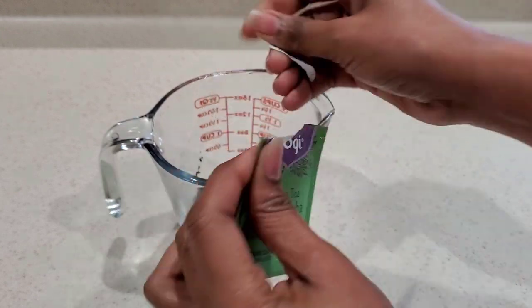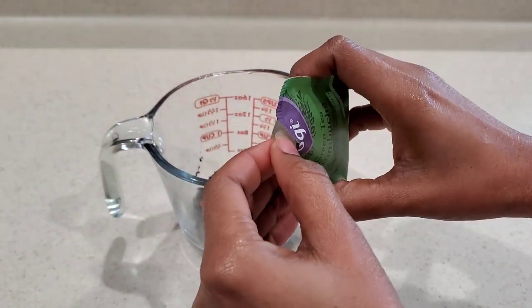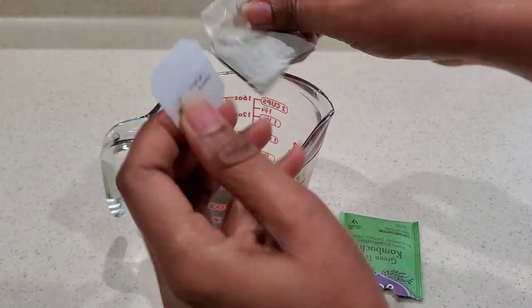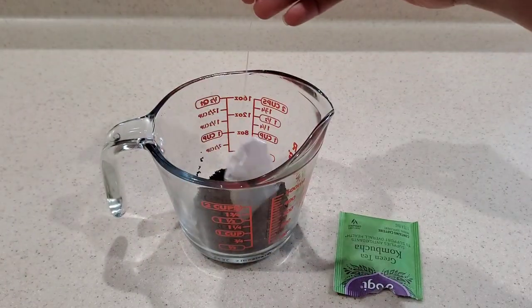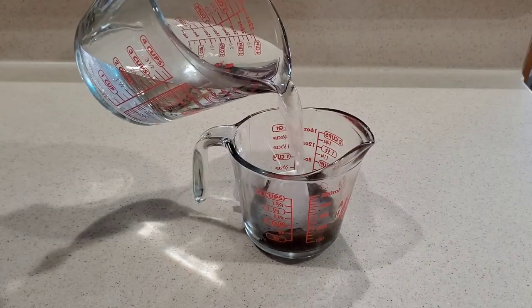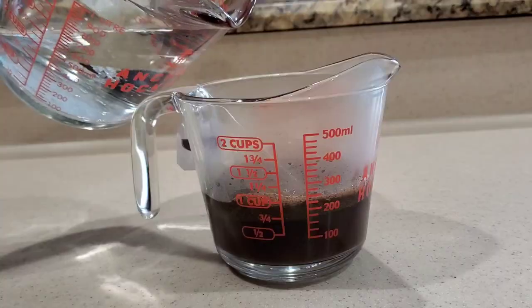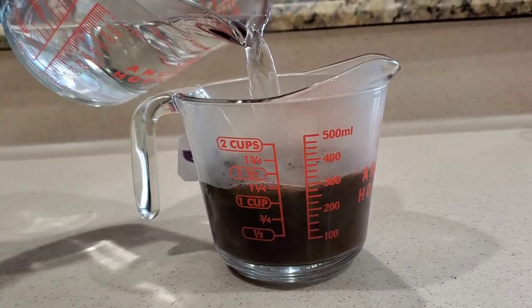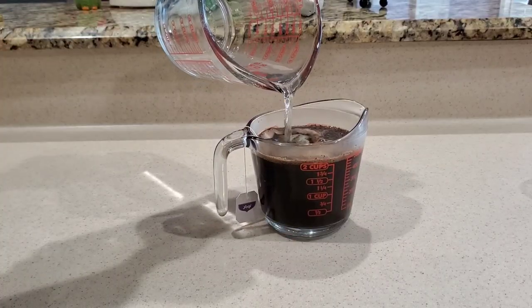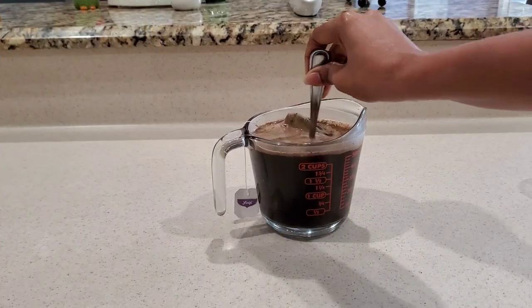Apart from kombucha having caffeine in it, it also consists of many vitamins, minerals, and antioxidants. I'm just going to open up one tea packet and add it to our measuring cup. We are going to add in about two cups of hot water and then leave this for about an hour to steep. If you are rushing, you can leave this for 30 minutes — it will also be okay.